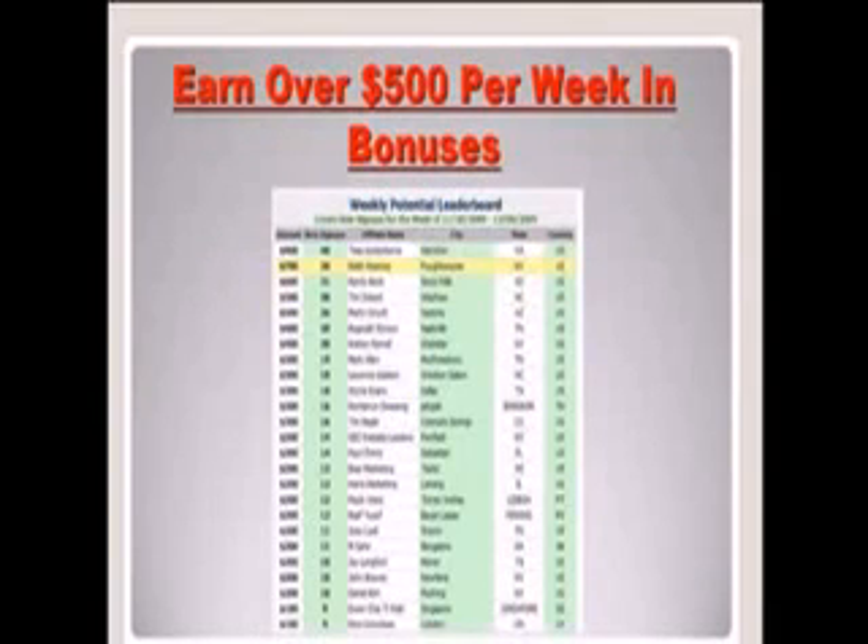If you decide to become active and host your own account with GDI, you can join their affiliate program and make even more money. You can make money with the Free and Powerful affiliate program, and yet another income stream here — it's affordable at $10 per month.